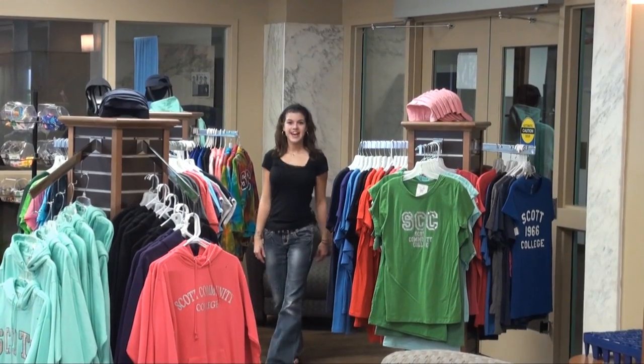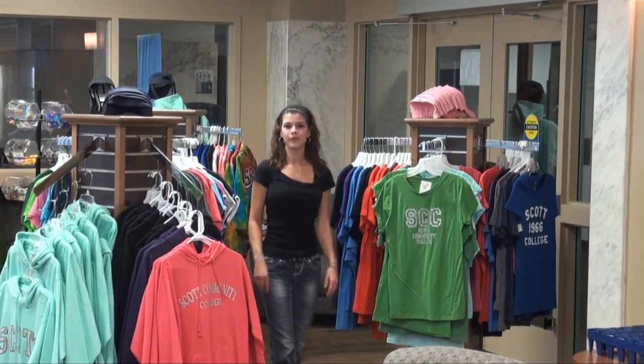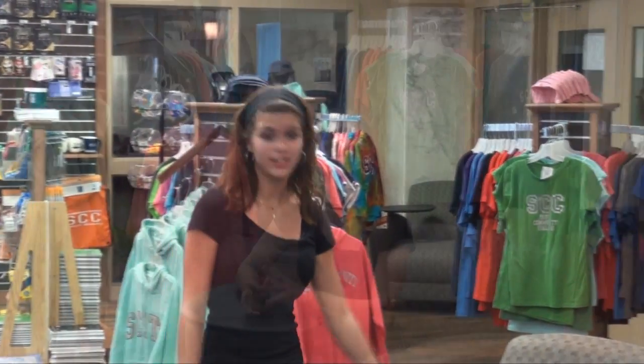I am at Scott Community College's bookstore, where you can buy clothes, backpacks, school supplies, textbooks, anything you may need. Or you can sit in one of these nice chairs and work on some homework between classes, or you can watch some TV next to this beautiful fireplace and just talk with your friends.